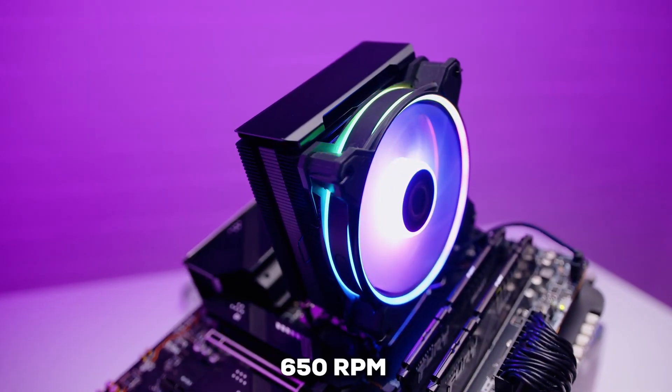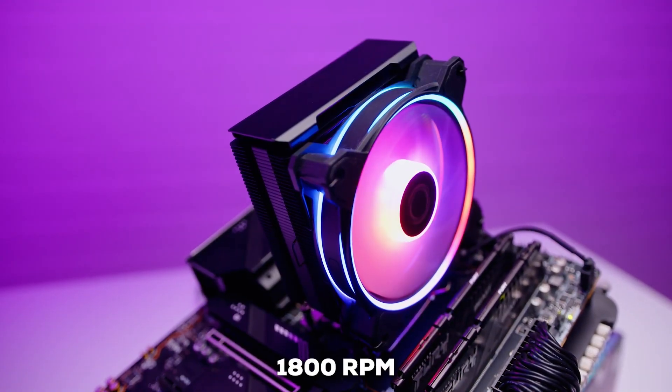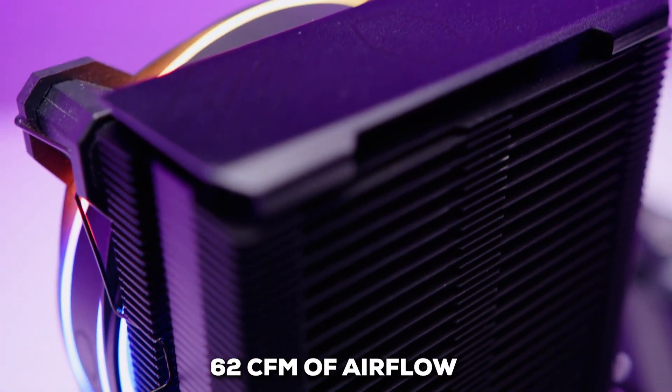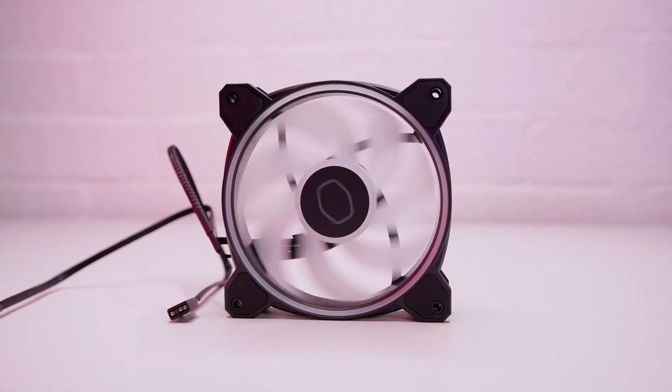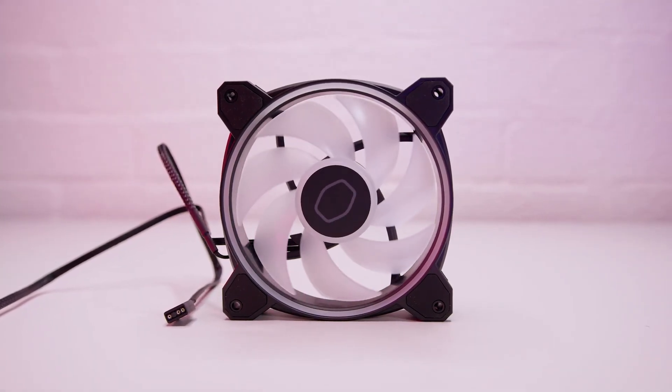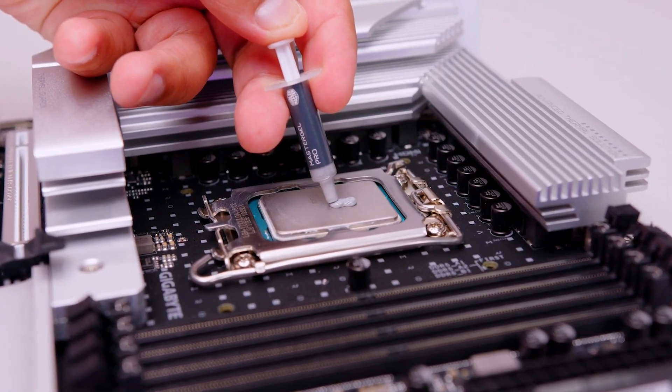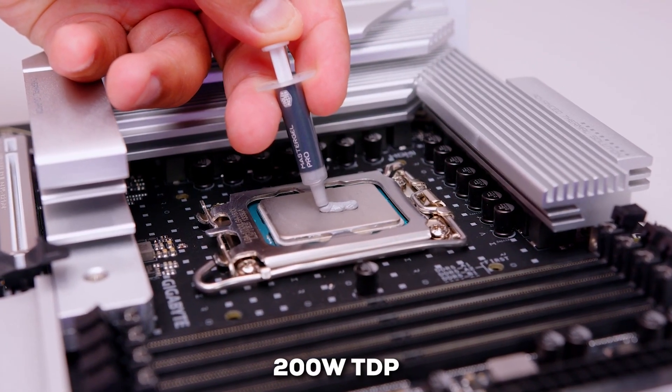That fan can spin from a quiet 650 RPM all the way up to 1800 RPM, delivering around 62 CFM of airflow when you need it. Yet it manages to stay very quiet, with noise levels ranging from just 8 to 27 decibels. This cooler is more than capable of handling CPUs with up to a 200-watt TDP.